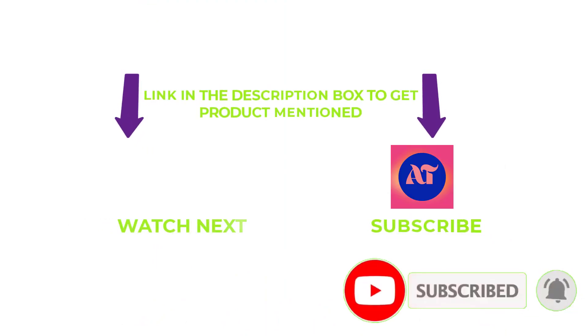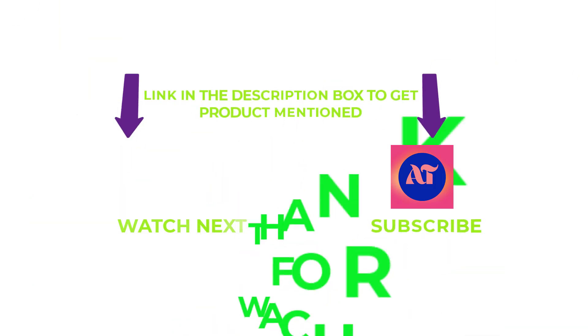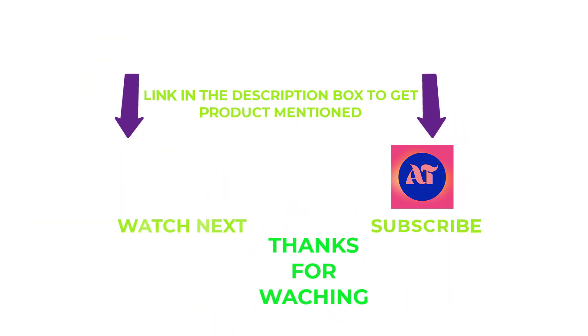That's all from my end. I make helpful videos daily, so do subscribe to my channel and hit the bell notification. If you need any more valuable information or want to know a product's original price, check out my description. For any questions, please write a comment below. Thanks for watching, have a great day.